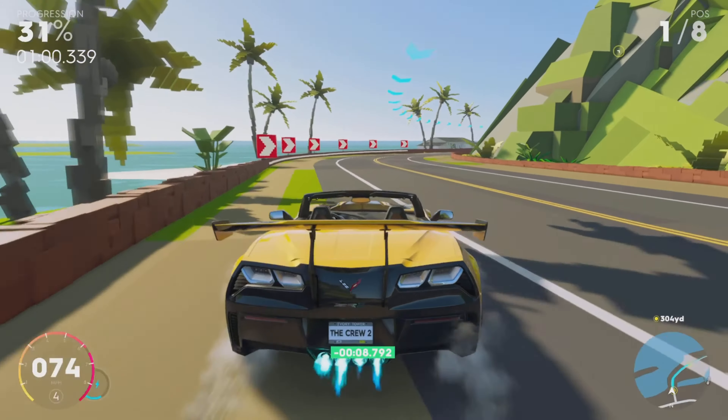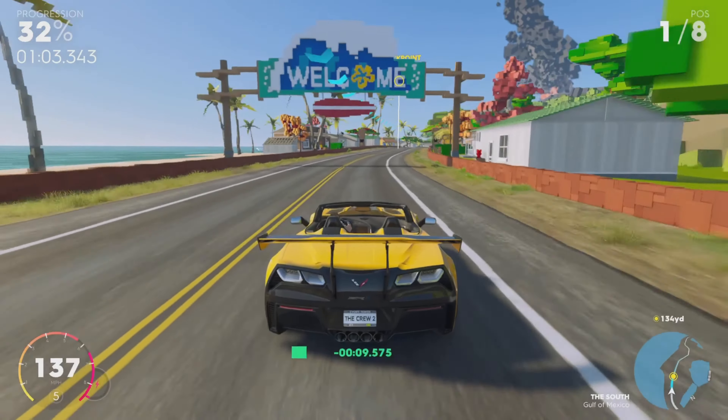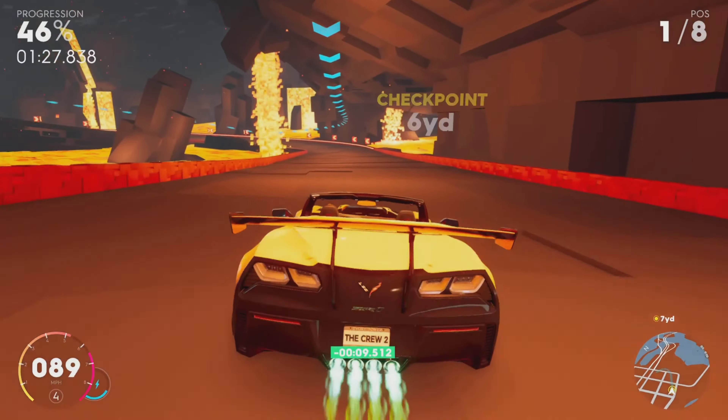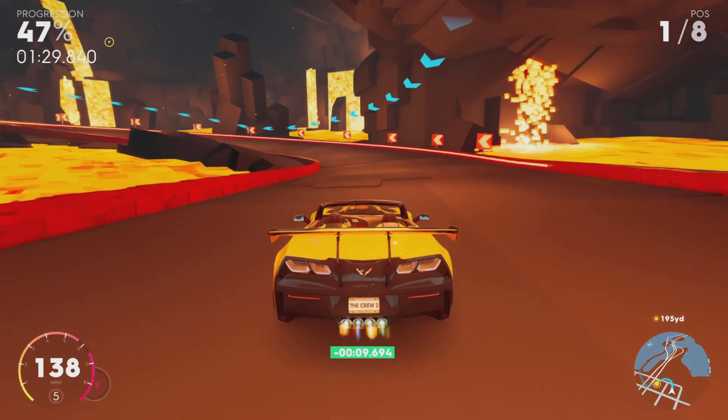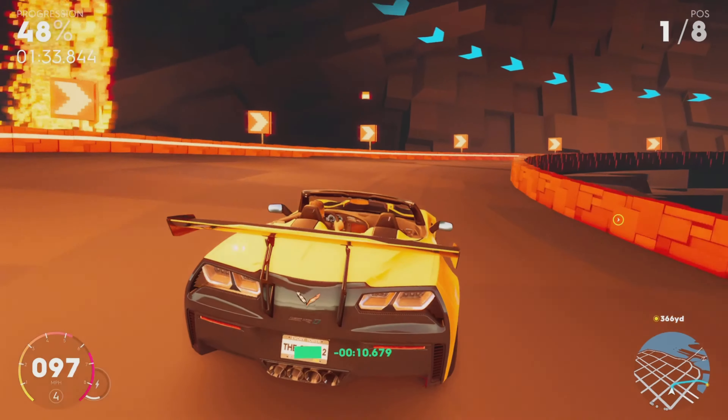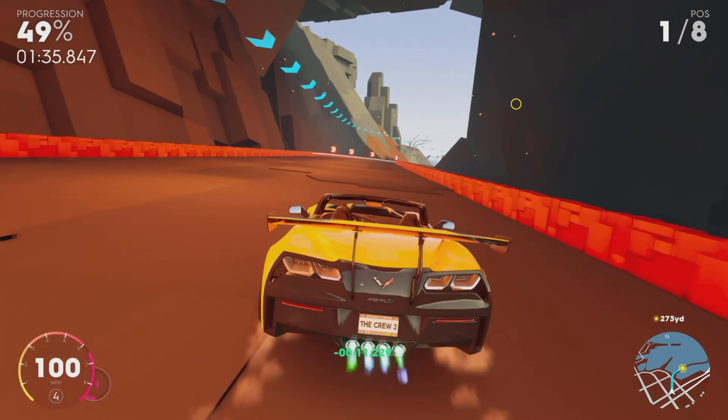I did not anticipate that well enough — that's a shame. I think that's kind of cool though. Look at this lava — this is pretty sick. I ain't even gonna lie; if you say this isn't cool, you're wrong.